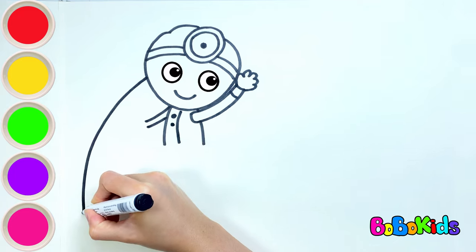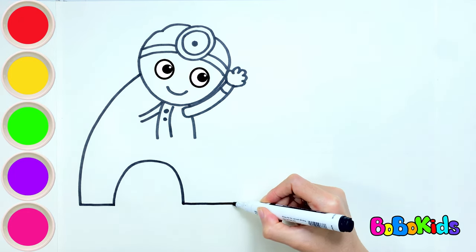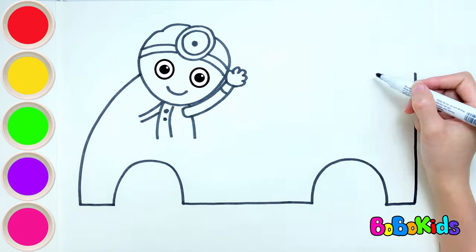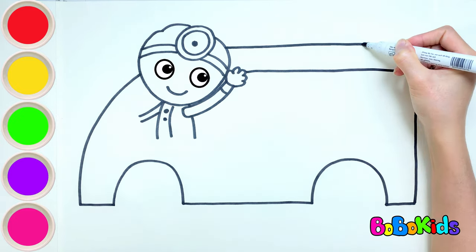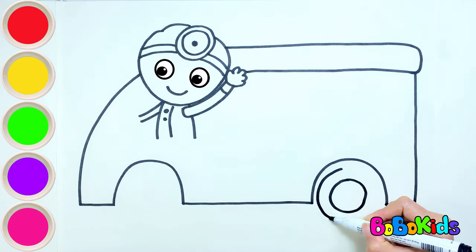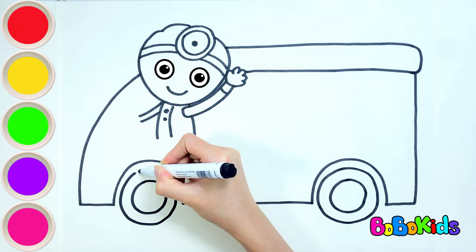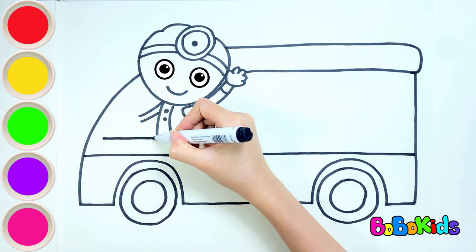Next, let's draw an ambulance. Then we will draw the wheels. Do you know how many wheels an ambulance truck has? That's right — trucks have four wheels. They help the vehicle move on the road faster.